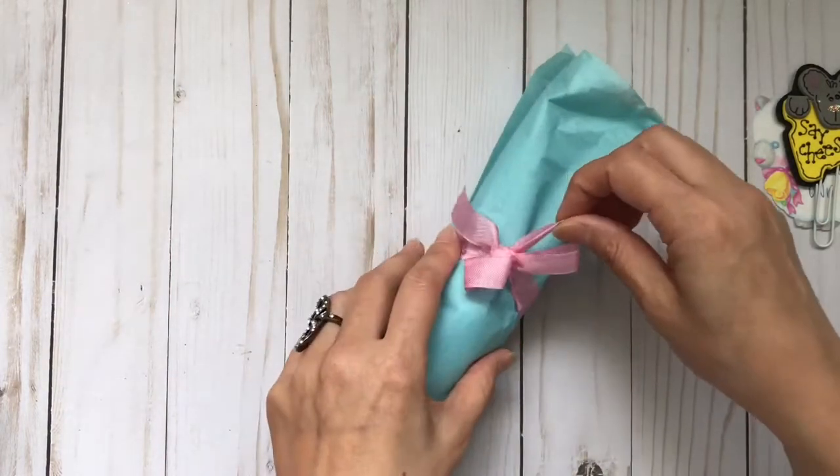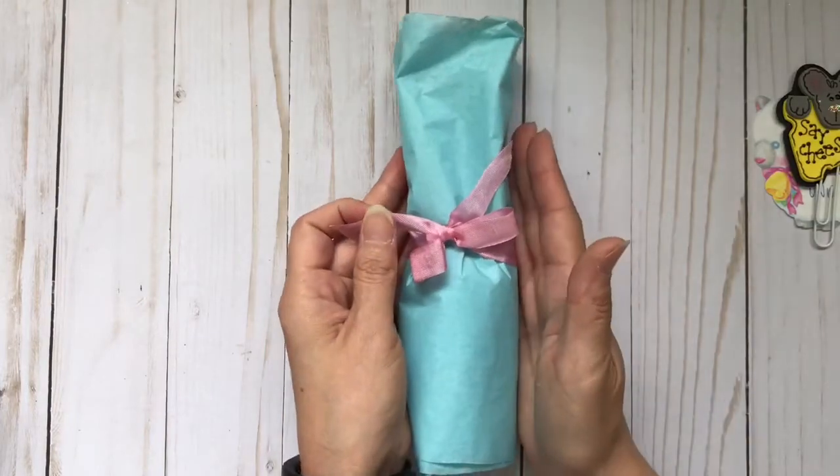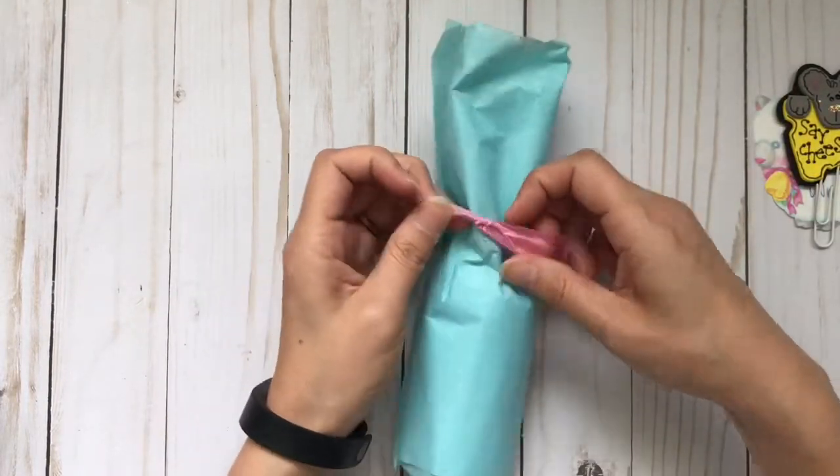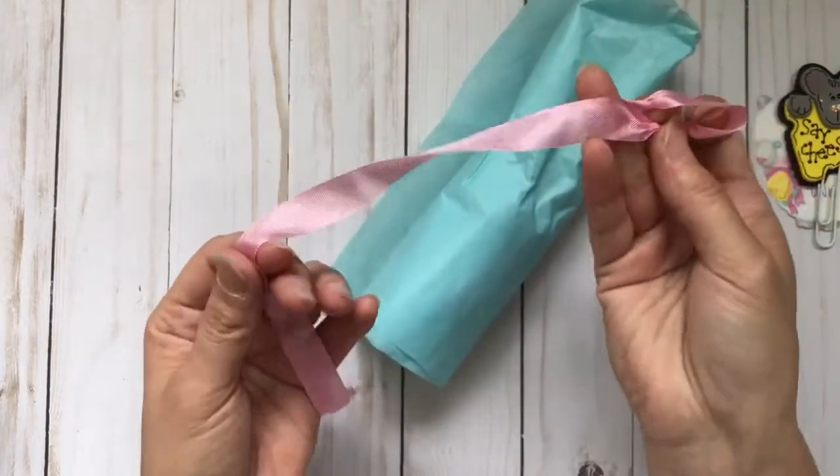Look how sweet — this is wrapped up in some beautiful blue tissue paper and pink seam binding, which I will definitely reuse.